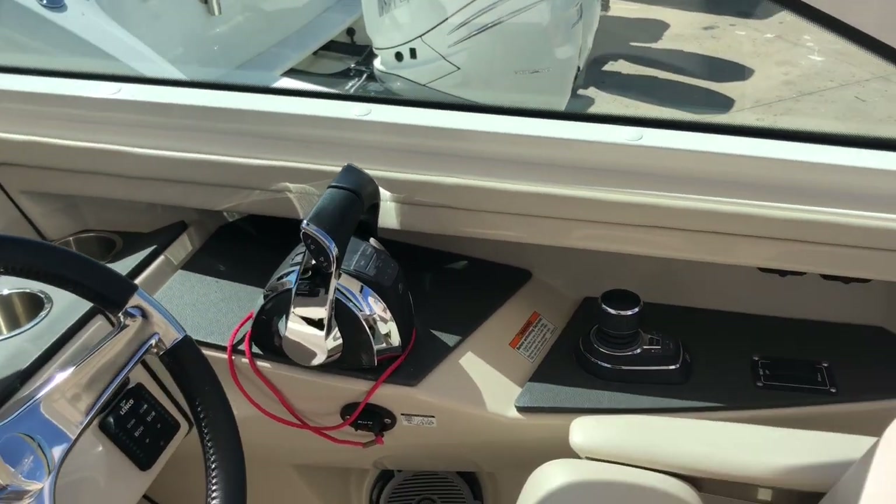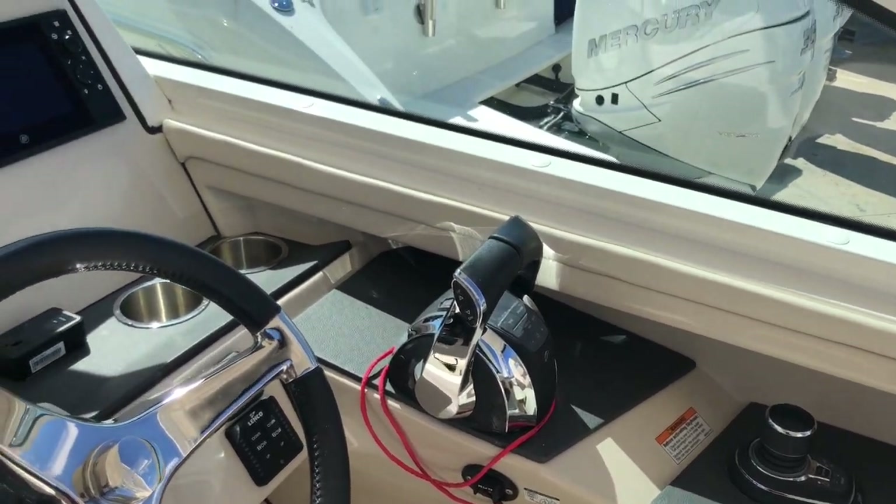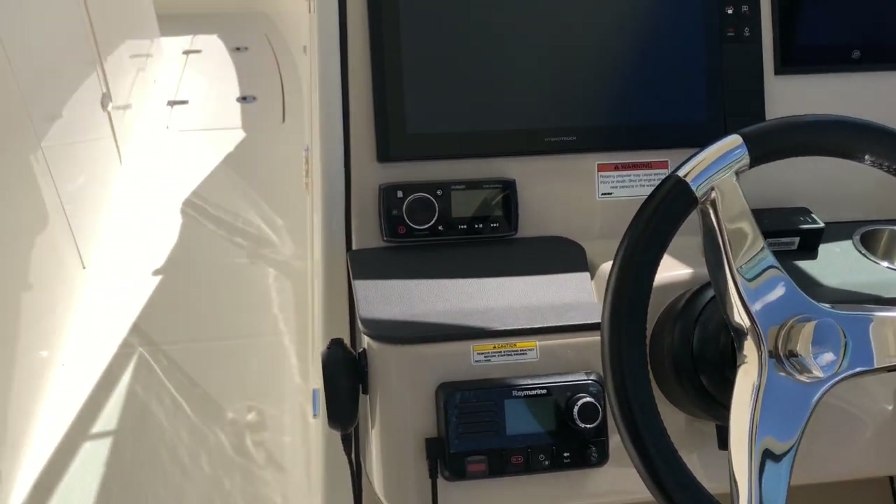The boat is equipped with joystick piloting for outboards, along with digital throttle and shift, a Raymarine VHF, and a Fusion stereo.